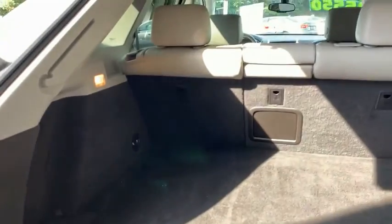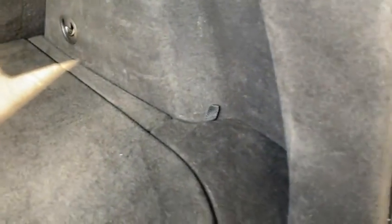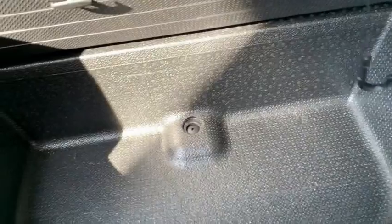It's got a very roomy storage area in the back with additional storage there as well.